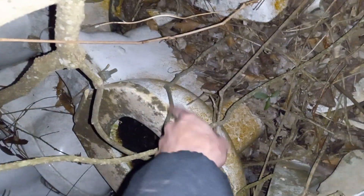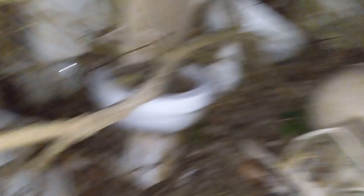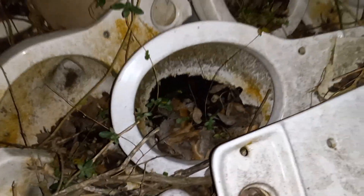This is a Kohler Highcliffe, an 80s Highcliffe. This is a Mansfield Alto. It's a Mansfield. Here's a Gerber Mount Vernon. I don't even know what that one is — looks like maybe a Western, actually.